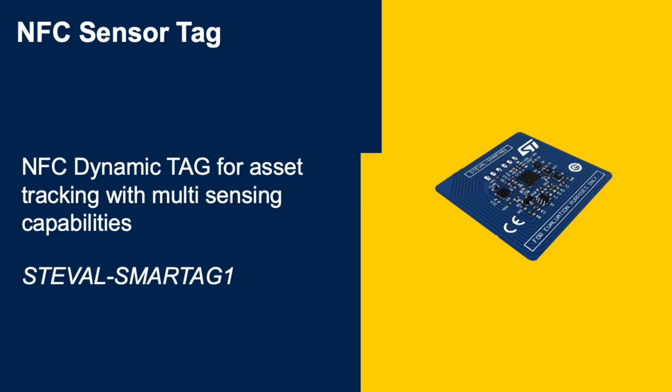The NFC sensor tag also includes various environmental sensors including temperature, humidity, and pressure, as well as an accelerometer motion sensor. The system is powered by a CR2032 battery, or alternatively can be supplied by the NFC harvesting feature. This smart and flexible kit includes a dedicated software package FP-SNS-SmartTag1 with a sample application to monitor and log sensor data over NFC from a smartphone.